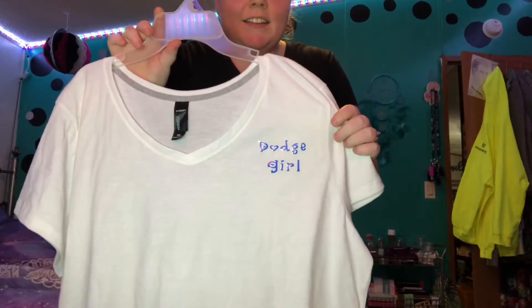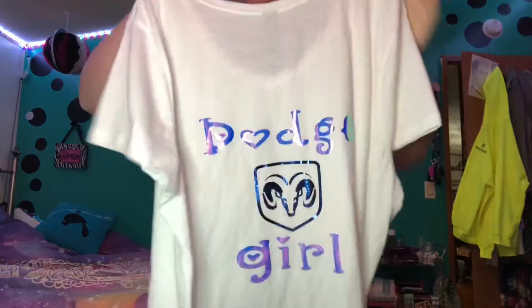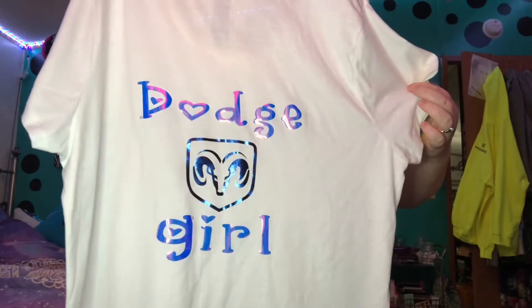This is the shirt. It's got Dodge Girl on it and on the back. It is really pretty. I love it.